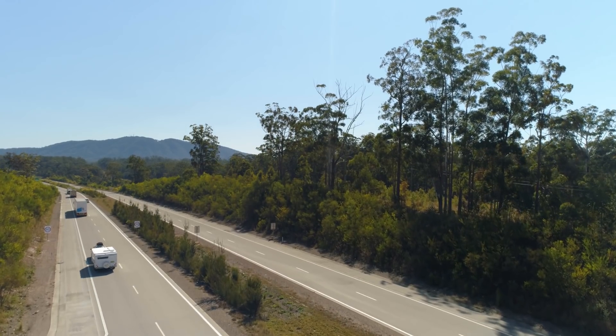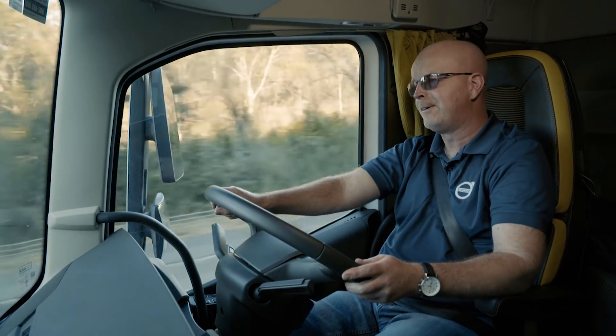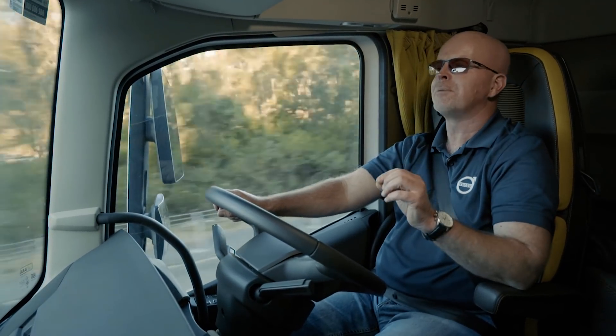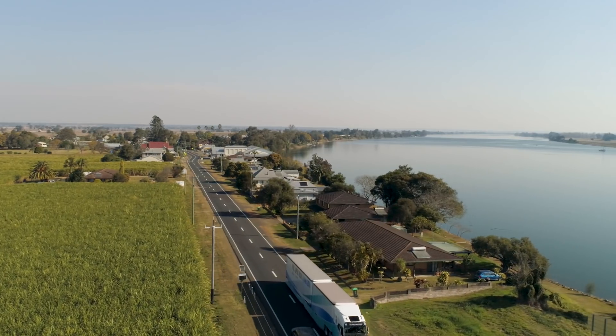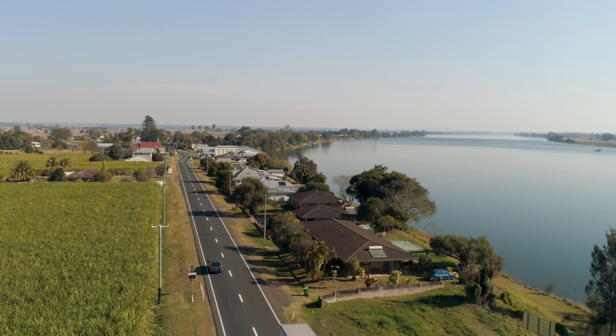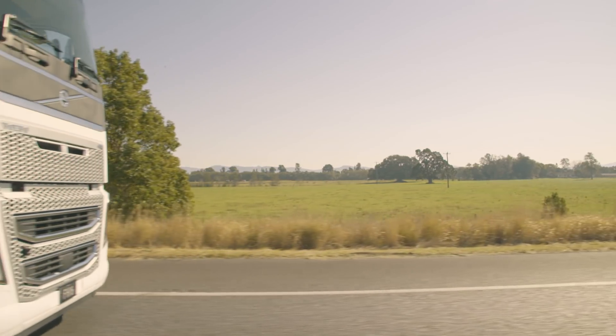The engine in this truck is turning at 1265 RPM at 100 kilometres an hour — smack in the middle of the most fuel-efficient part of the 16-litre engine's torque curve. The result is a fuel-efficient driveline that maintains high average road speeds, yet still delivers impressive fuel economy.